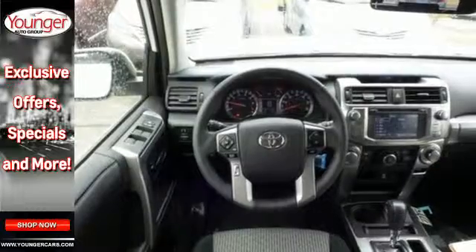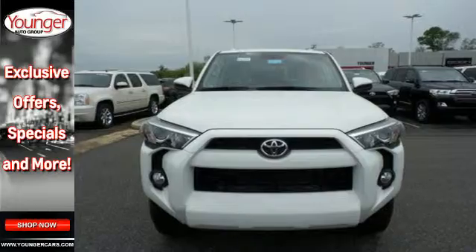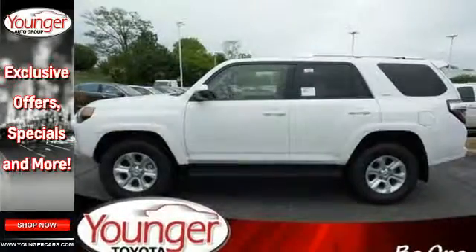With a towing capacity of up to 4,700 lbs, you can haul just about anything you need wherever you need it.